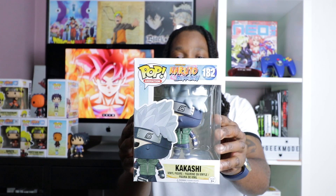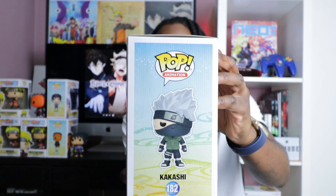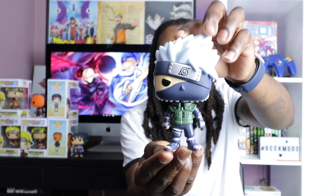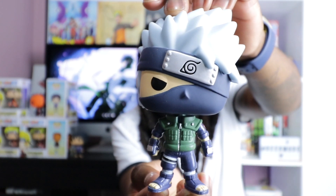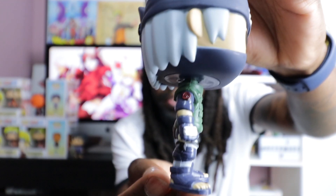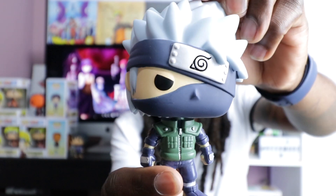Moving on to Kakashi Sensei, pop number 182. To be honest, they got this character on point — he is solid. Let's get him out of the box. Here is Kakashi Sensei — I'm very proud of this one. I love the detail down to his gloves, the headband, the mask on his face. They've done a brilliant job. Look at how he's got the metal bands in his gloves — everything is on point with Kakashi Sensei.